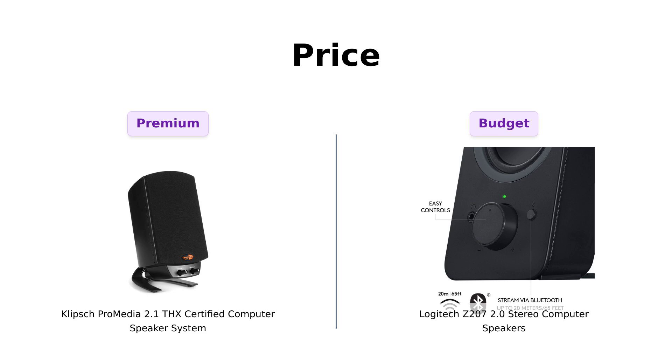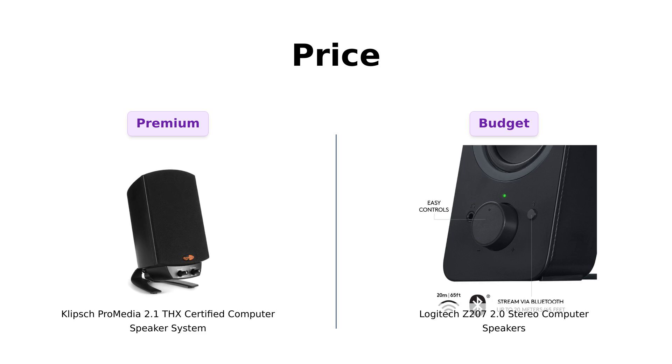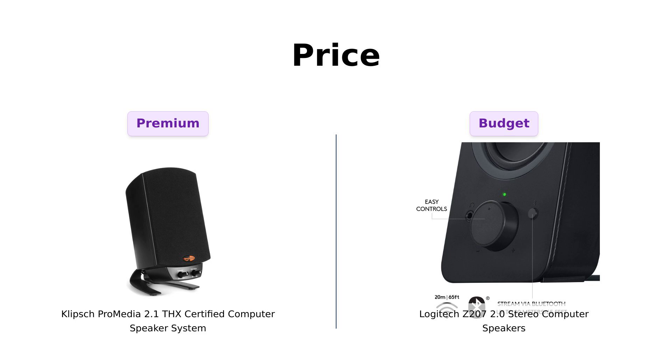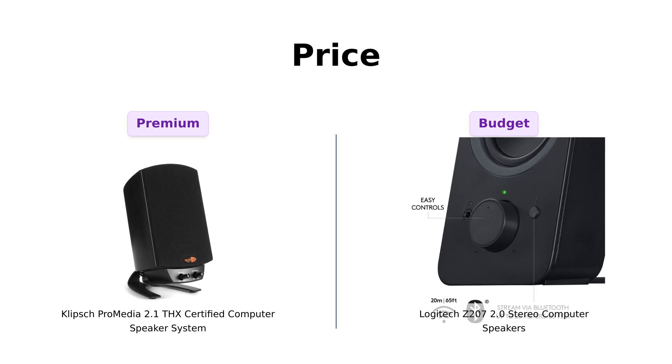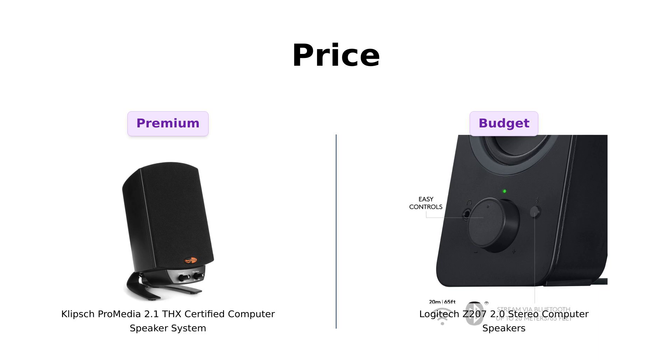Speaking of price, let's talk dollars. The Klipsch is $106, while the Logitech is a wallet-friendly $59. If you're on a budget, the Logitech is like finding a $20 bill in your jeans — you feel rich and your bank account breathes a sigh of relief. Reviewers of the Logitech highlight its value for money, stating it provides good sound without breaking the bank. But if you're splurging, Klipsch is like picking up a shiny new toy. Reviewers who purchase the Klipsch often mention that the sound quality justifies the higher price, especially for movies and music.